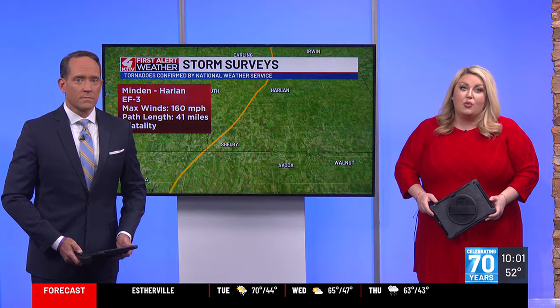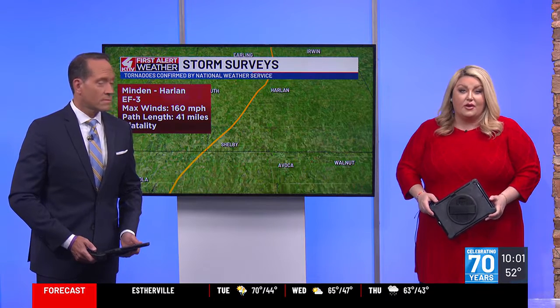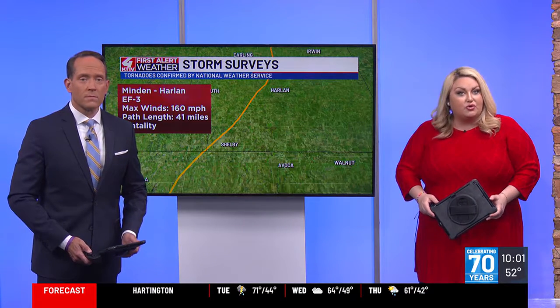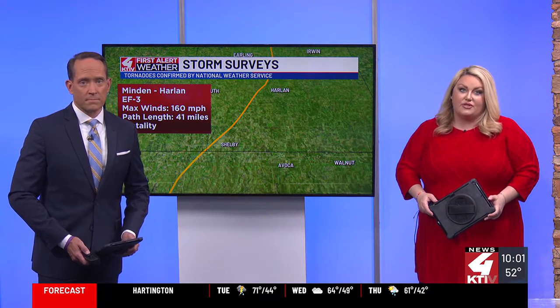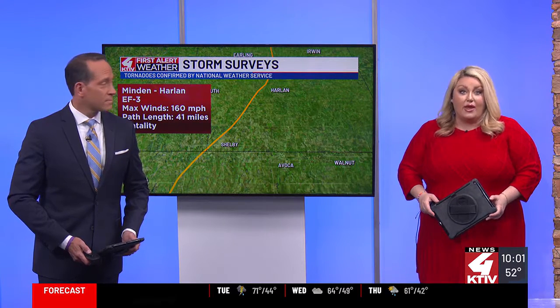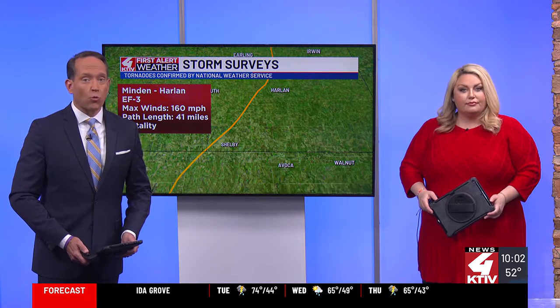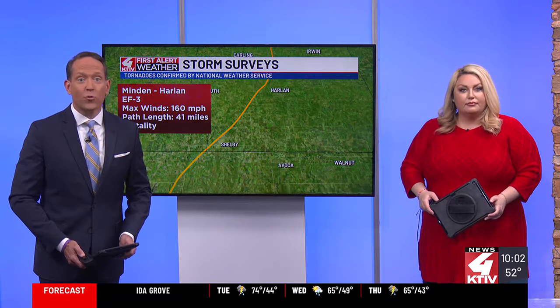The 19 tornadoes that the National Weather Service confirmed struck Iowa last Friday hit near the community of Harlan. While the large wedge tornado was ripping through southeastern Shelby County, a mobile Doppler radar project was sampling winds inside of it. First Alert meteorologist Kat Taylor has more from a group of scientists who were right in the middle of that storm doing research.